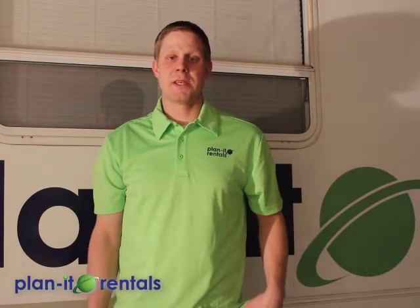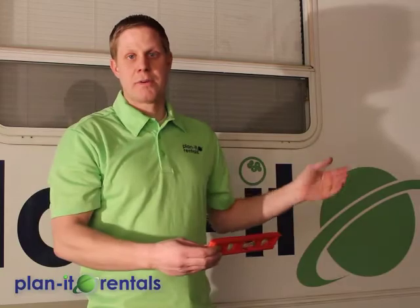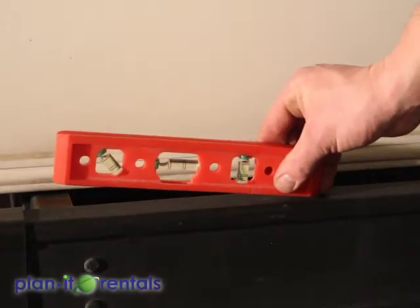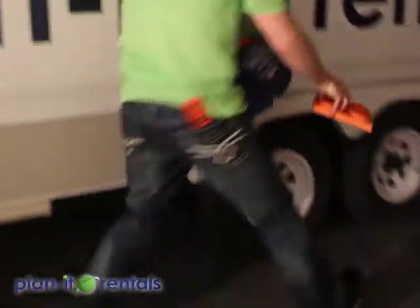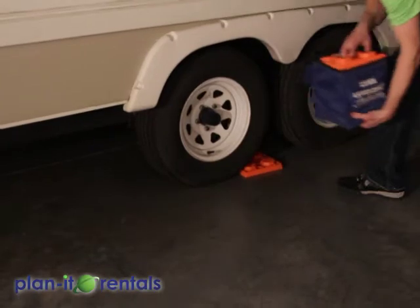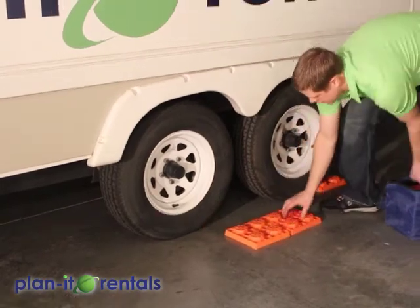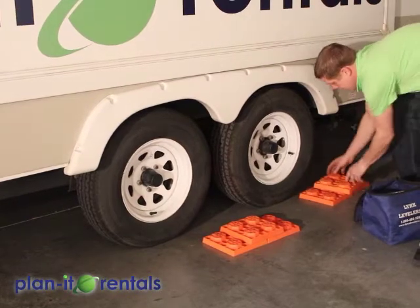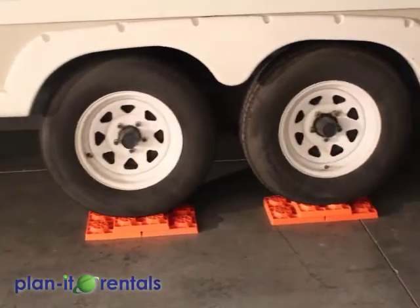Once you arrive at your campsite, the first thing you need to do is level the trailer. Using the provided level, check for side-to-side levelness using the back bumper of the trailer. Depending on which side is high or low, you'll raise that side using the trailer tires and the blocks we provide — tuck them underneath the trailer tire and back up onto them. You can build a little ramp using the blocks if you need to go even higher. Once you back up onto the blocks, check your levelness again and make sure you're nice and level.